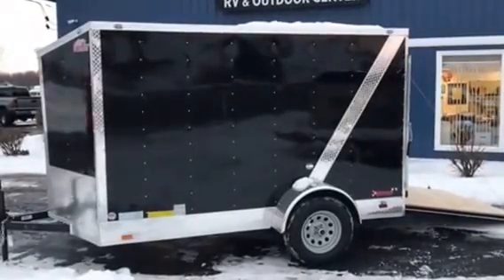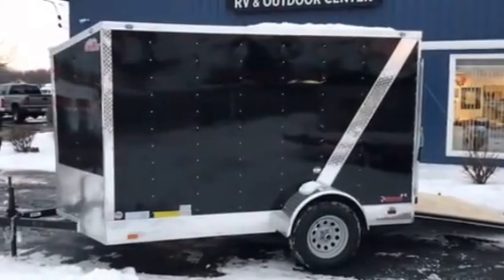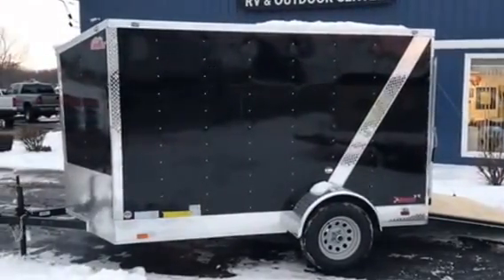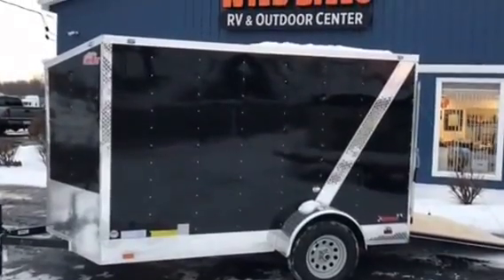Wild Bill's just got in a fresh 2017 Cargo Mate EHW 610 SA, 6x10 single axle, 3500 GVW, that's downrated to 2,990.